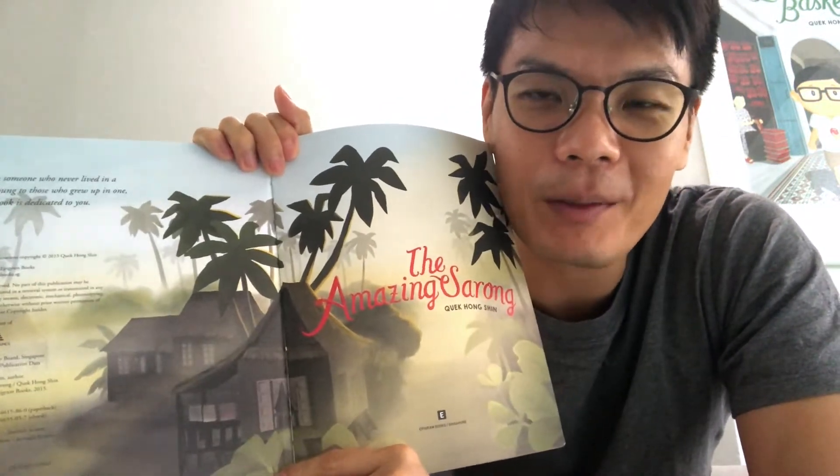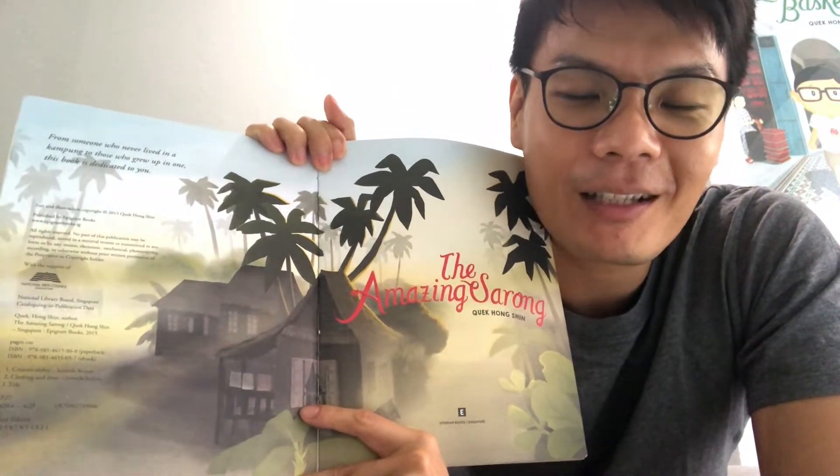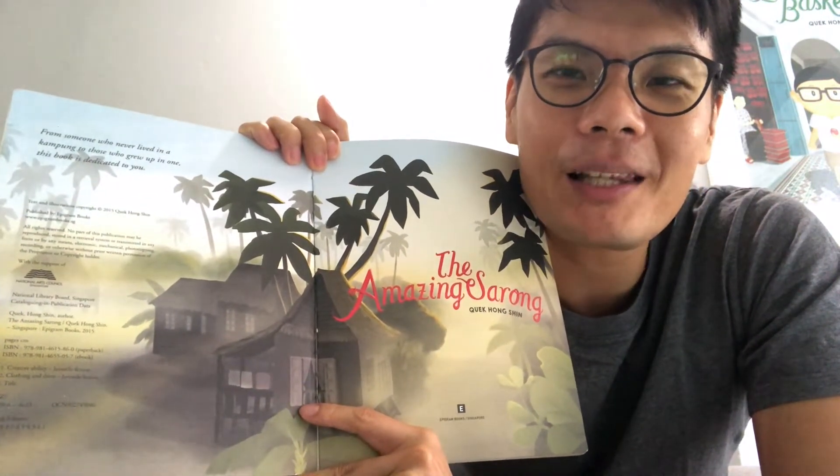The story is set in Singapore. In the past, when people still lived in villages, we call them Kampongs. Kampongs is a Malay word for village.